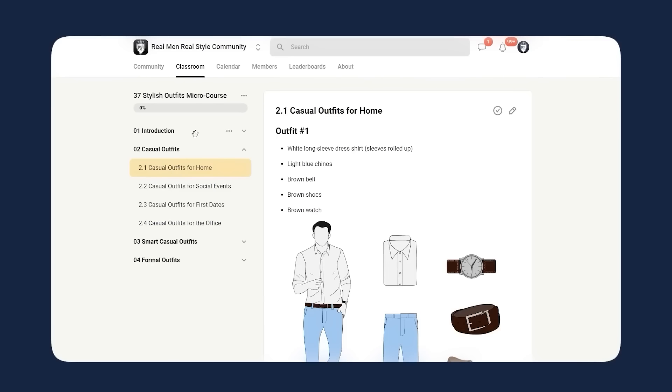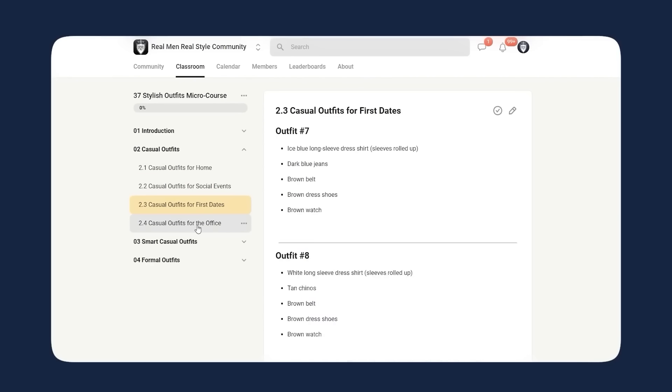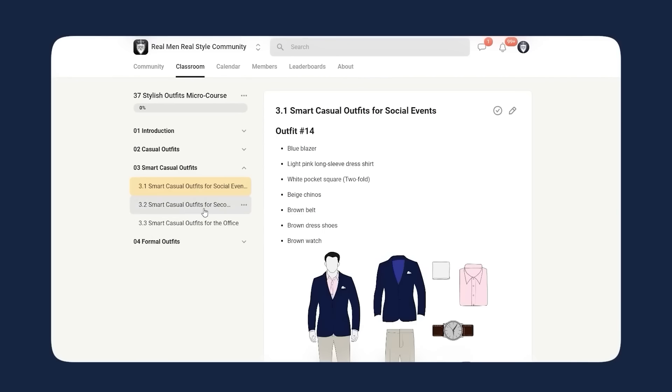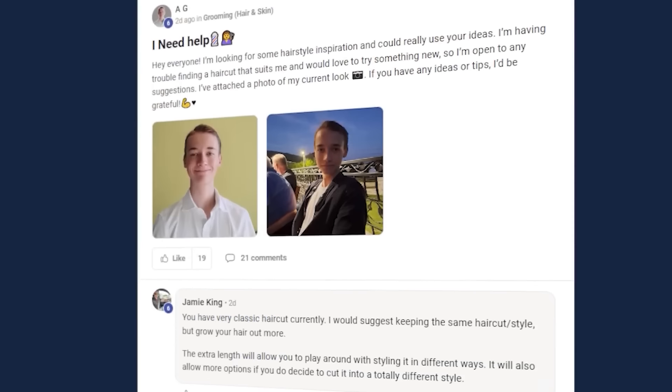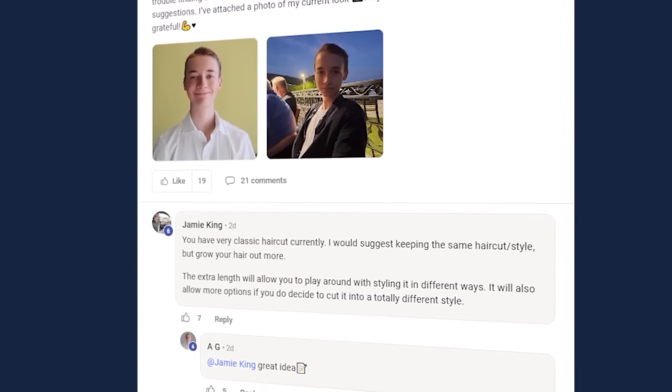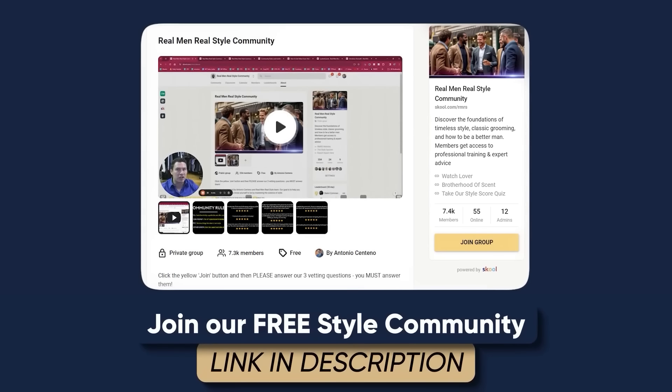If you're looking to level up your style, check out my free community over on School. There are free classes you can work through step-by-step to learn the basic foundations of men's style — it's a place where men can come in, ask questions, and get some solid advice. Use the link in the description of today's video to go check out the free community on School.